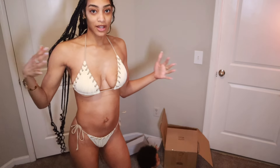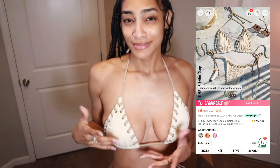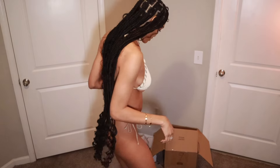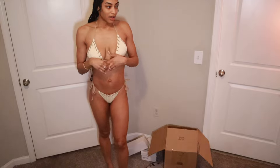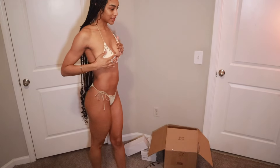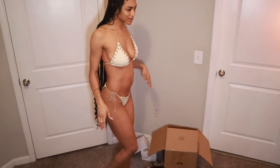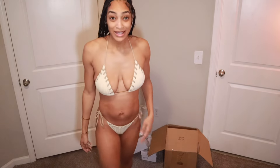So this is another one, size small. This has like little loops on it. This one is cute too — I just wanted something like a nude color so I got this one. I should have been in the gym but it's whatever. I like this one, so I'm gonna give this one a 9 out of 10.